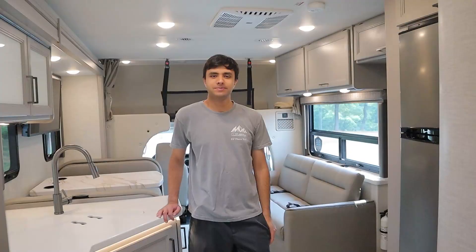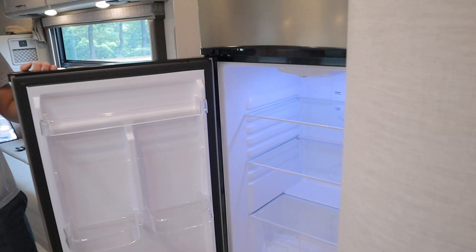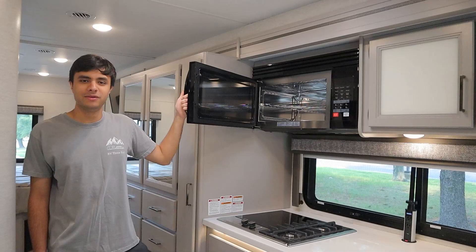Moving forward through the cabin, we have our kitchen area. Starting to my left with the refrigerator — the fridge runs on propane when you're not plugged in, but when you plug into shore power at your campsite, it will automatically switch over to electricity. So no matter what, your fridge will stay on the entire time. On the opposite side, we have our microwave — just remember not to run the AC and the microwave at the same time when you're on the generator.